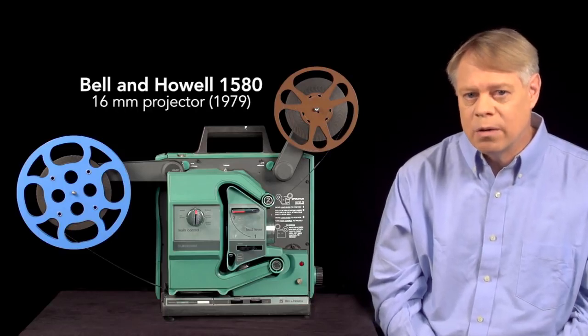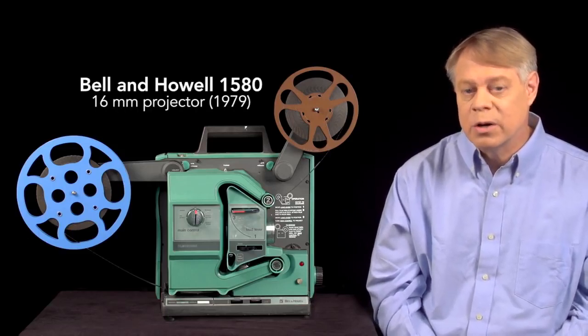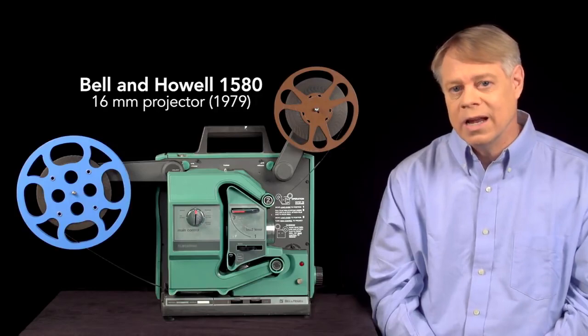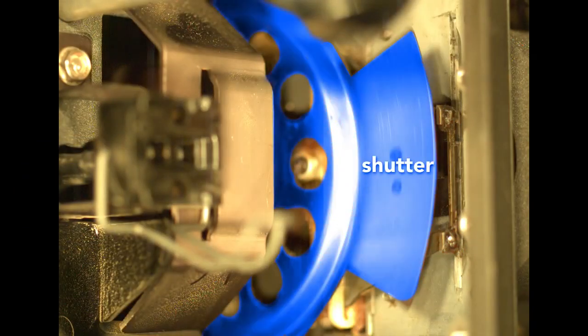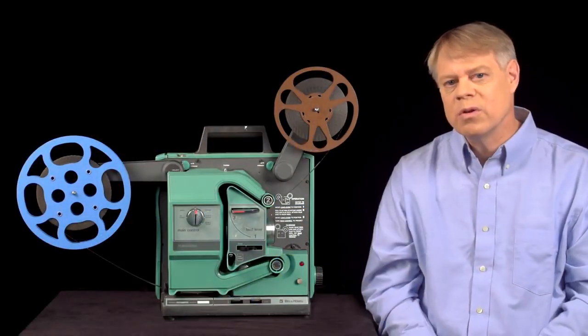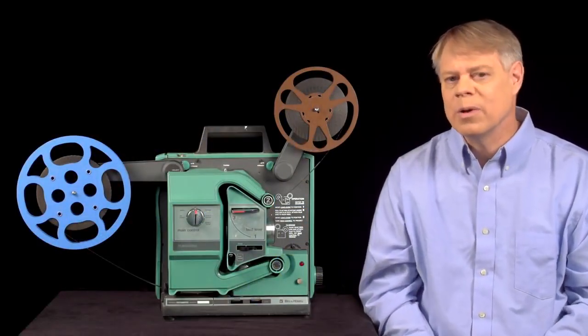I'll examine this Bell & Howell 1580 16mm projector, built in 1979. We'll look at the shuttle that starts and stops the film, the shutter that strategically blocks light, and the photo sensor that reads the sound — all of which operate in harmony.